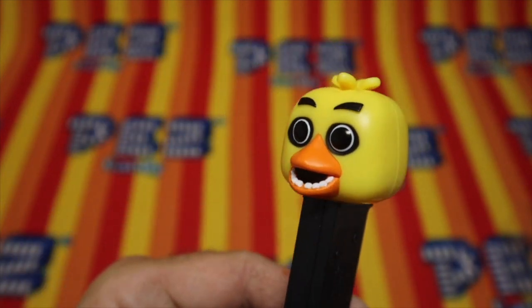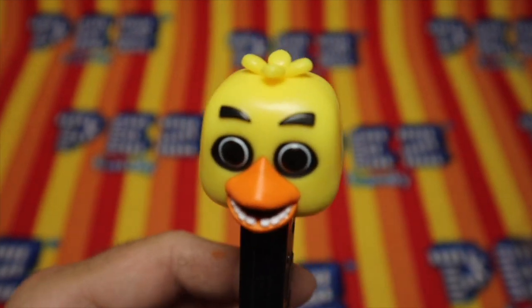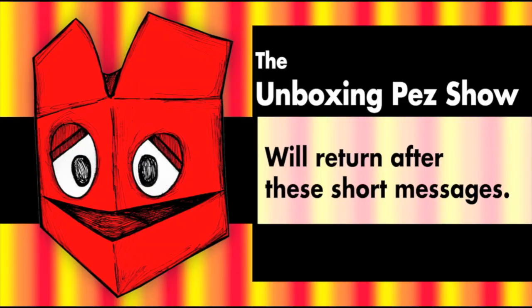Fantastic. Who would have thought it would take this long? Very cool. The Unboxing Pez Show will return after these short messages.